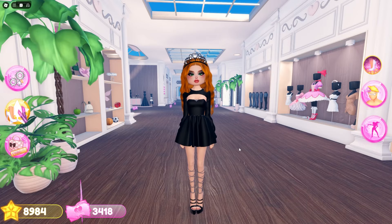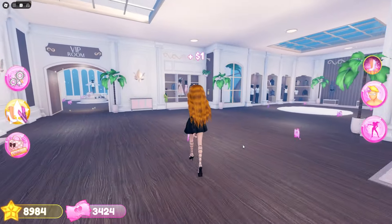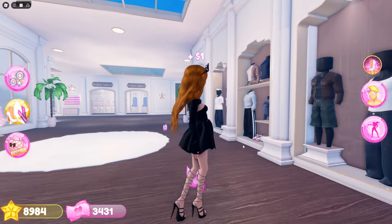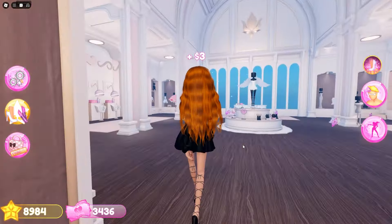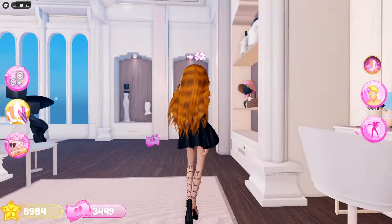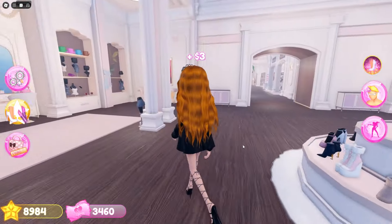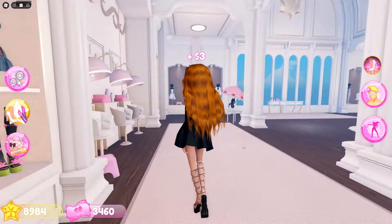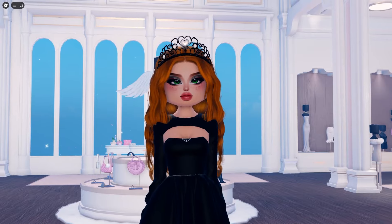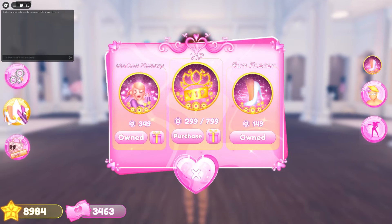The next thing you should try to do is collect as much currency as possible. The developer team has already announced there will be new currency items, and you'll need it for the purse packs anyway. All of the new purse packs coming out will probably be in the range of 1,500 up to 5,000 currency, like they are right now. Make sure you have enough currency ready for when this update releases.